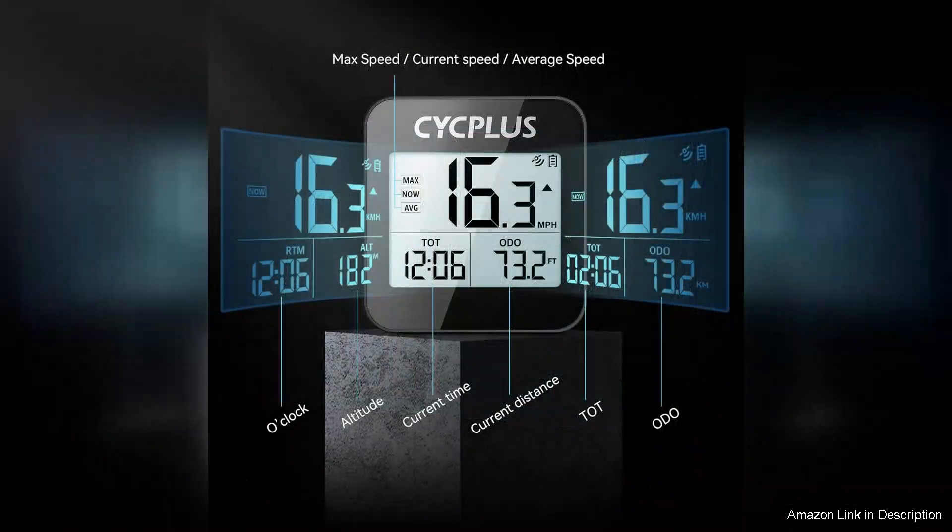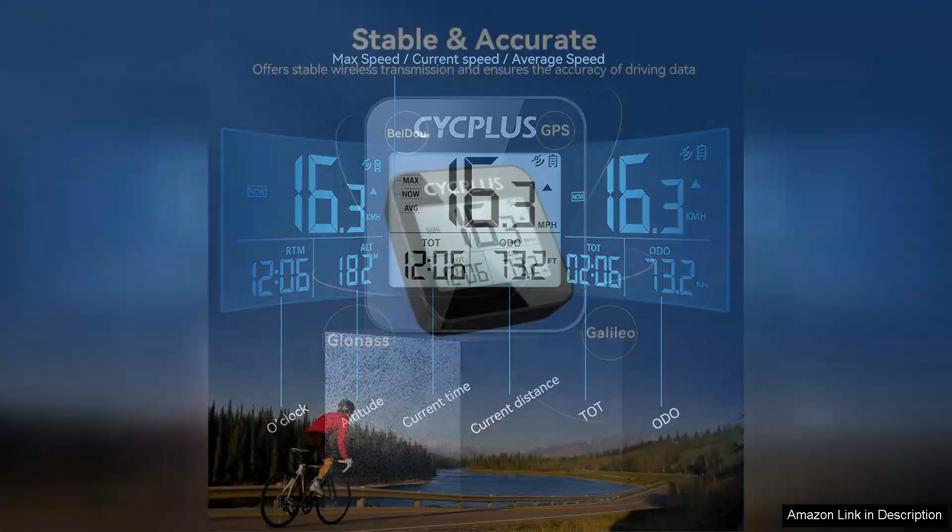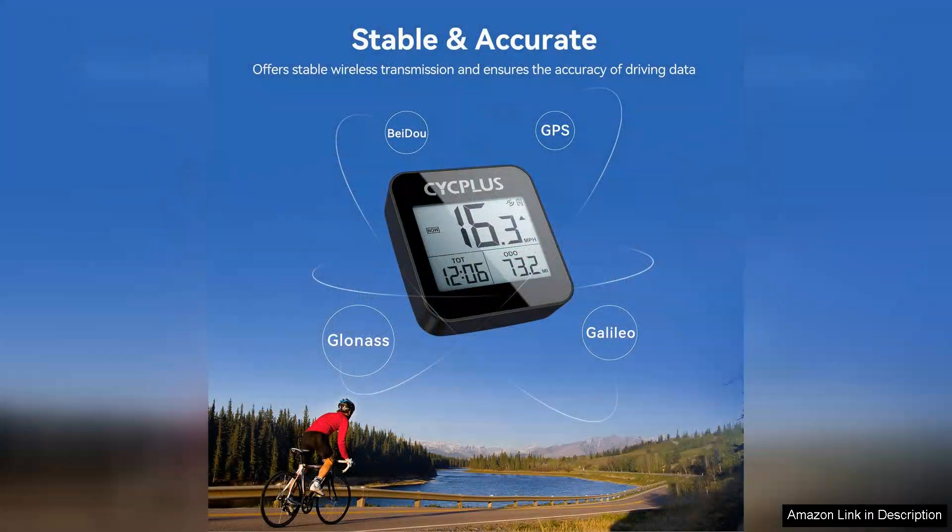One of the standout features is its automatic backlight, which ensures visibility in various lighting conditions. Whether you're riding at dawn or under the stars, the display is easy to read, providing essential information at a glance. The large clear screen shows speed, distance, average speed, and even the time, keeping you informed throughout your ride.